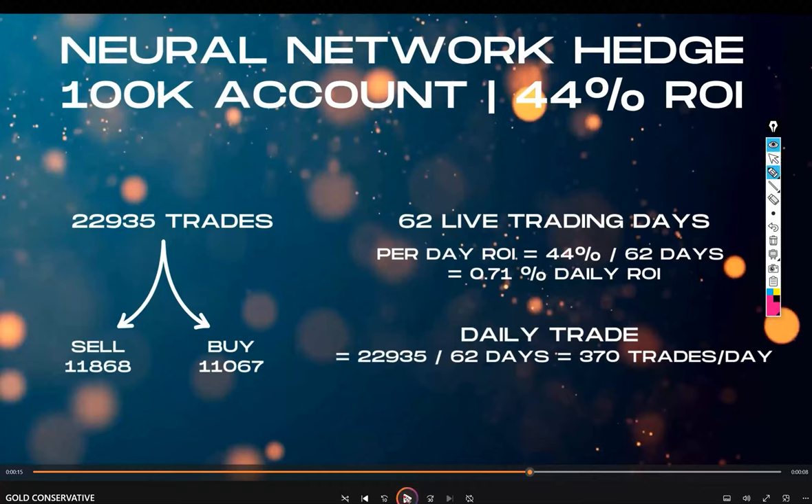For the neural network hedge on a $100,000 account, we have achieved 44% ROI with 22,935 trades over 60 to 62 live trading days. The sell side had 11,800 trades and the buy side 11,000 trades, averaging around 370 trades per day. The daily ROI is 0.71%, which is not achievable by any human or manual strategy.